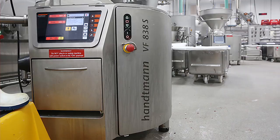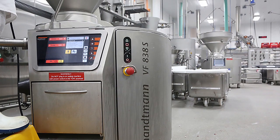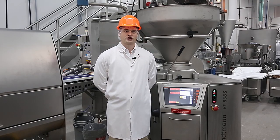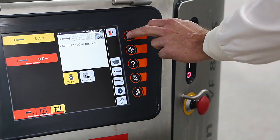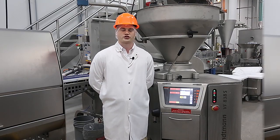We've invested in different pieces of kit such as the new Hattman 838 stuffer. So today we're looking at the VF 838, it's just behind me here. It is a scalable machine — you can see the 838S. My colleague Raf is going to show you a little bit about how the machine works.